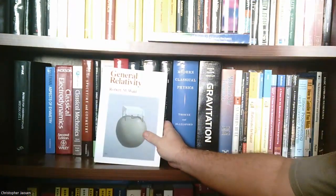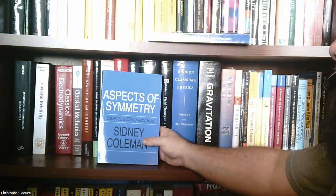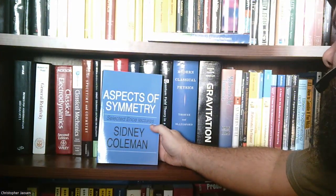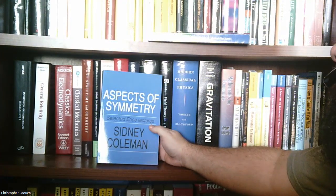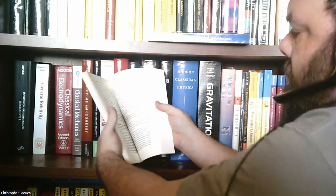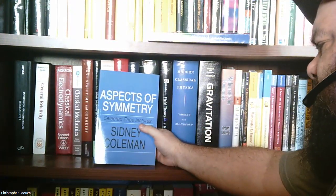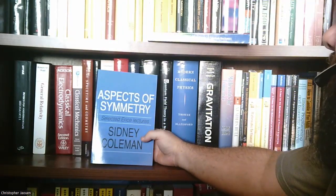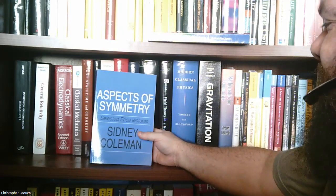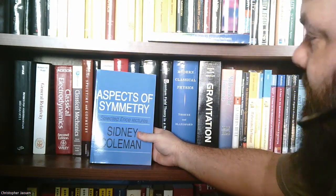Next book is Aspects of Symmetry, Selected Erice Lectures by Sidney Coleman — the famous Sidney Coleman. This is, I guess, the transcription of some lectures that he gave in Italy back in the 70s. It's over my head at this point, so I can't say much about it, but eventually I hope to get up to a level where I can maybe understand what he's talking about.